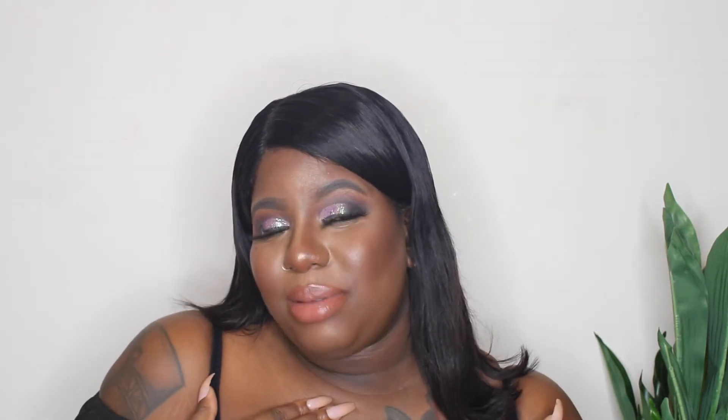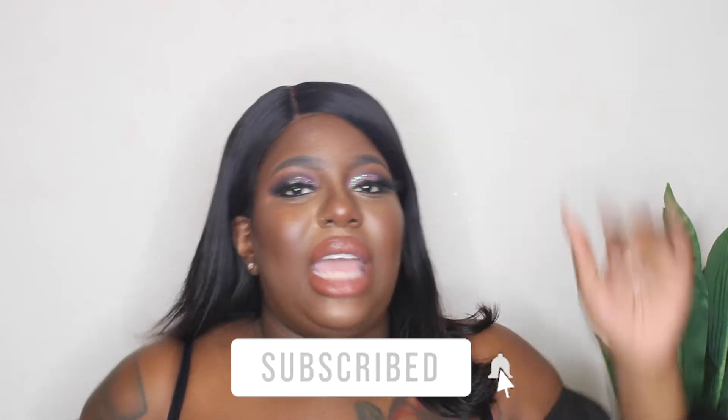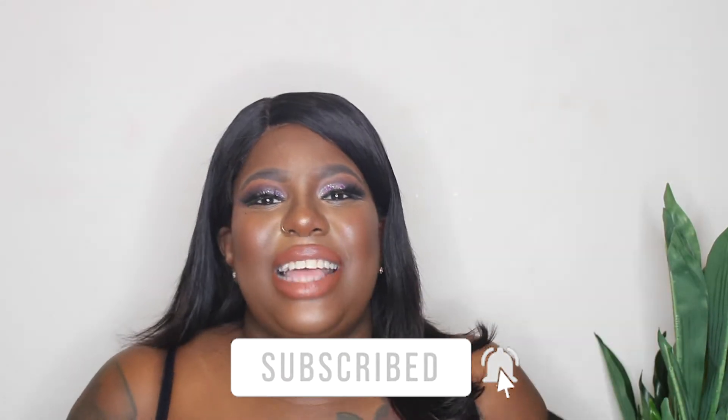But before we get into it, I want to introduce myself. My name is Risa Fleur. Welcome to my channel. If you're new here, this is a baddie of all trades vibes — we do fashion, hair, nails, makeup, all that good stuff. If that's something you're interested in, please consider subscribing to my channel and hit the bell for notifications so that anytime I upload a video, you are notified.